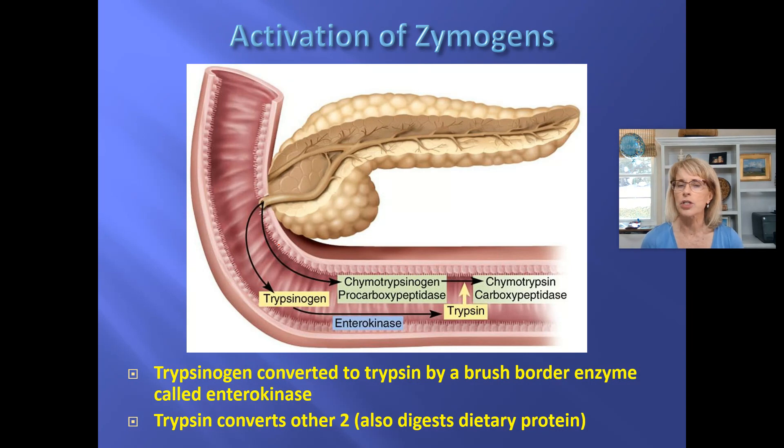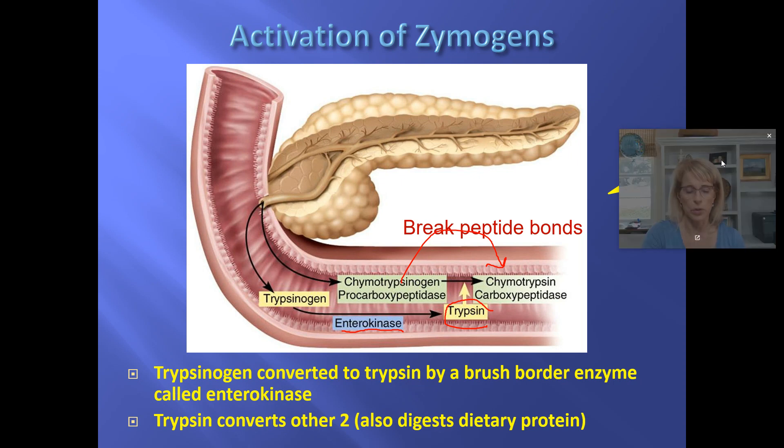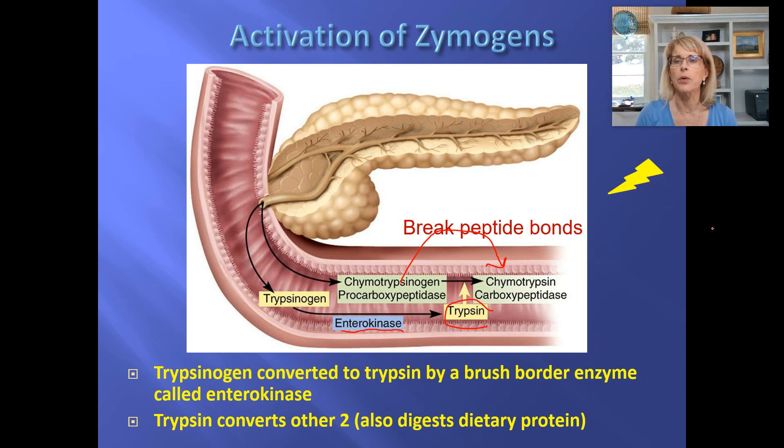This slide is a recap of the activation of these zymogens. Trypsinogen gets activated by enterokinase and becomes trypsin, which then activates its friends. We also had pepsinogen, which got activated by hydrochloric acid. And all of the proteases — not just the zymogens, but all proteases — they break peptide bonds.